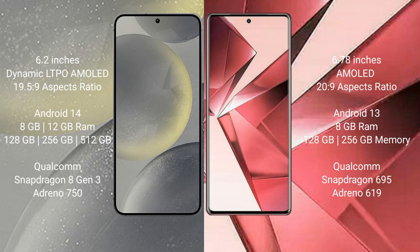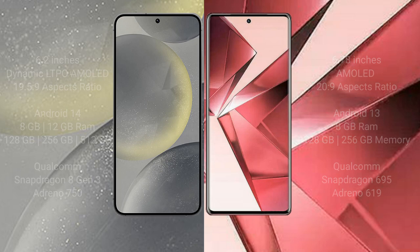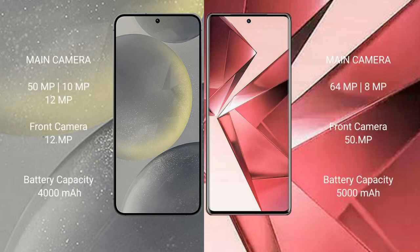The Vivo V29e comes with 8GB RAM and 128GB or 256GB internal storage, powered by the Snapdragon 695 processor. The Vivo V29e runs on the Android 13 operating system.